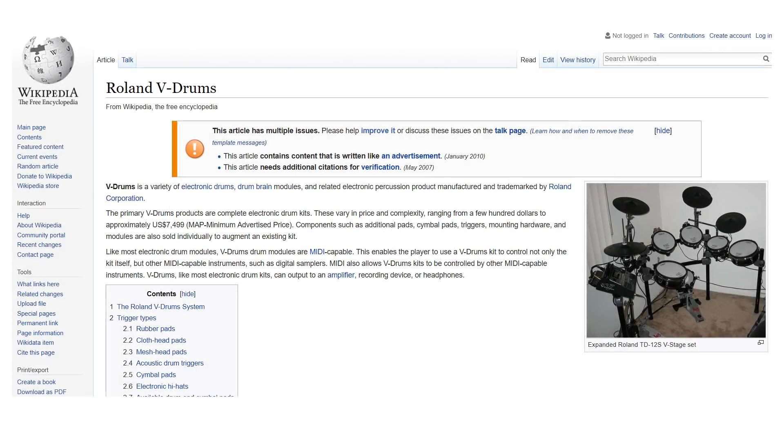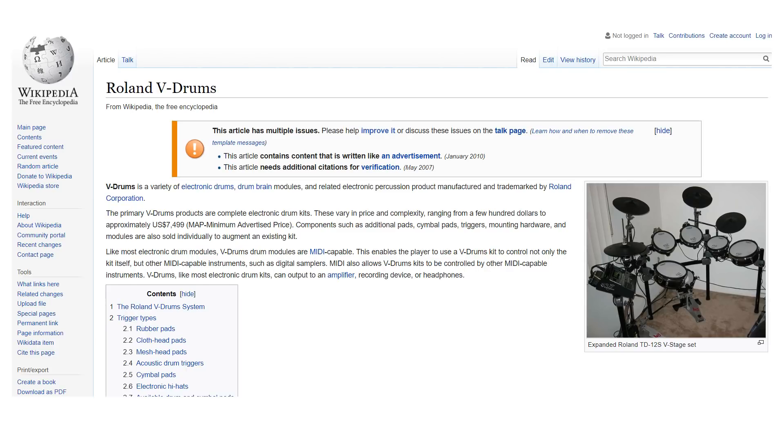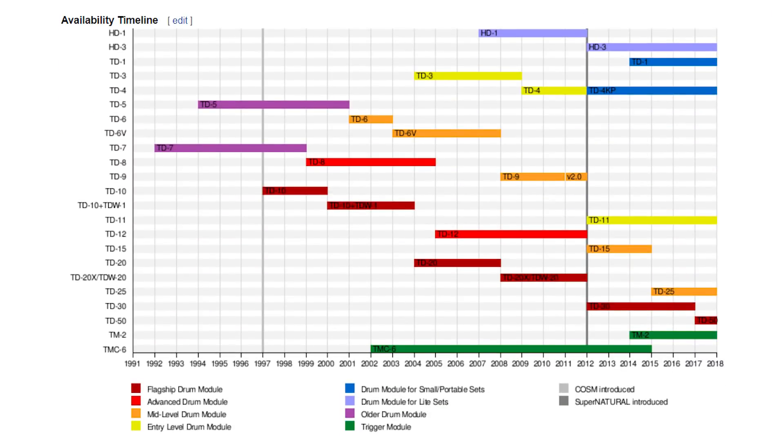There's an amazing website you should check out — it's called Wikipedia, and there's a particular page on there that I absolutely love. It's called Roland V-Drums, and if you scroll down to the bottom of that page, you'll see an availability timeline.